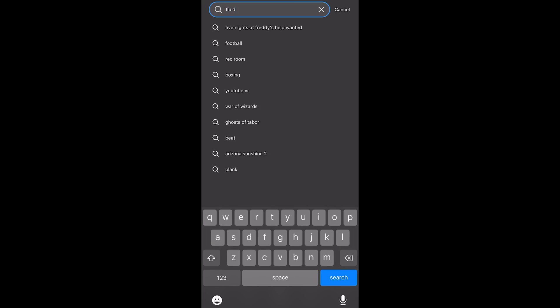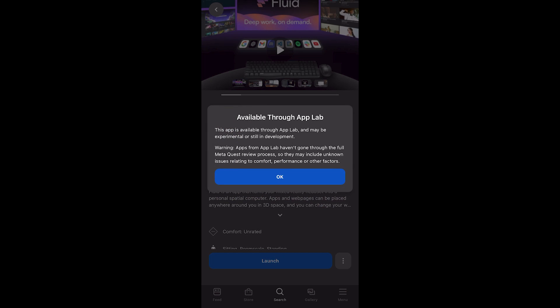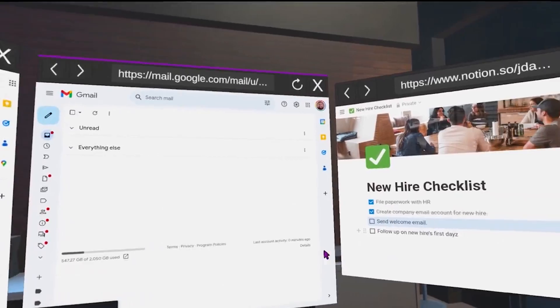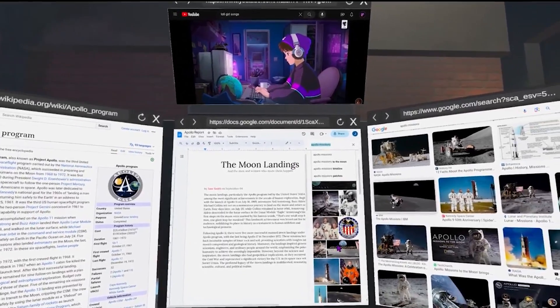To set this up, you would download the Fluid app on your MetaQuest headset. Once you open the app, you'll be able to open several browser windows — I believe it's six or seven on the MetaQuest 3 before it starts lagging and crashing out. This is still in early access and the devs are frequently working on it, so you can expect to see some issues. I will link the app down below in the description.